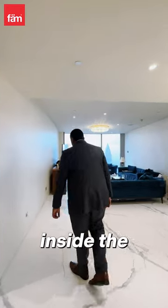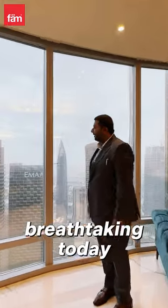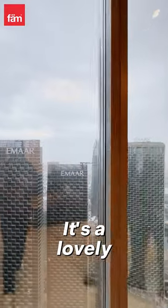We are right now inside the living room. You can see the tiles — these are fully upgraded and changed. The views are breathtaking today. It's raining outside in Dubai; it's lovely weather.